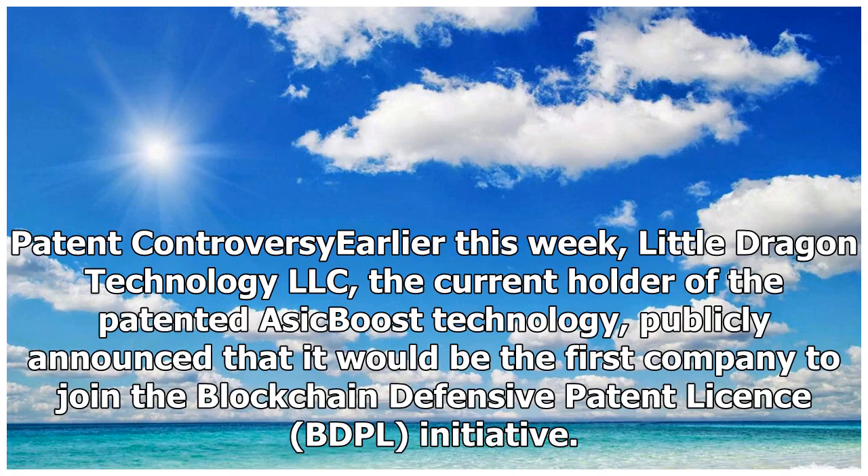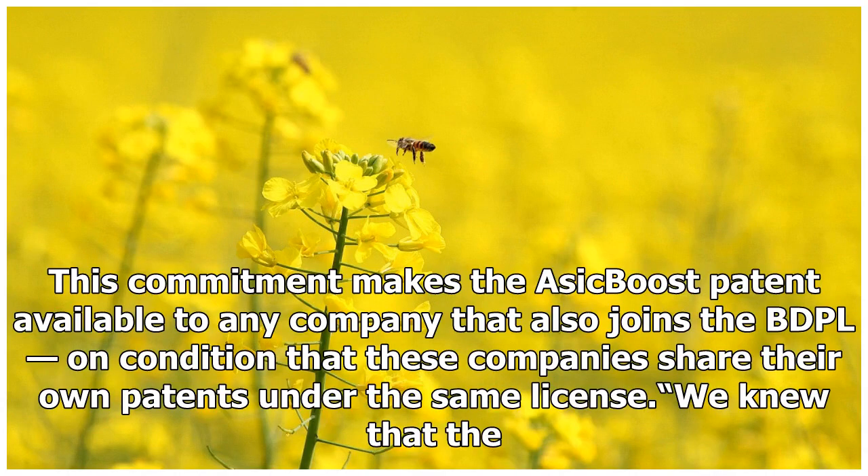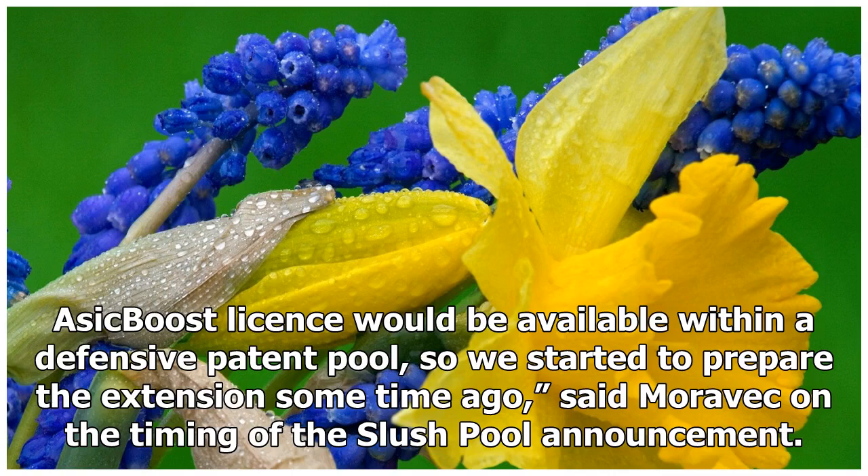Earlier this week, Little Dragon Technology LLC, the current holder of the patented ASIC boost technology, publicly announced that it would be the first company to join the Blockchain Defensive Patent License initiative. This commitment makes the ASIC boost patent available to any company that also joins the BDPL, on condition that these companies share their own patents under the same license. We knew that the ASIC boost license would be available within a defensive patent pool, so we started to prepare the extension some time ago, said Moravec on the timing of the Slush Pool announcement.